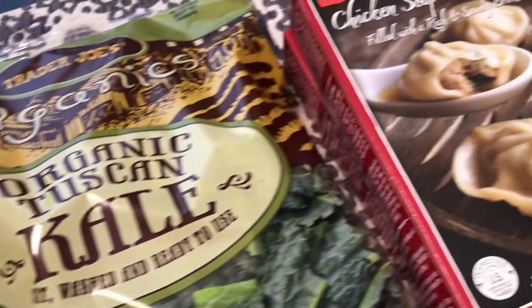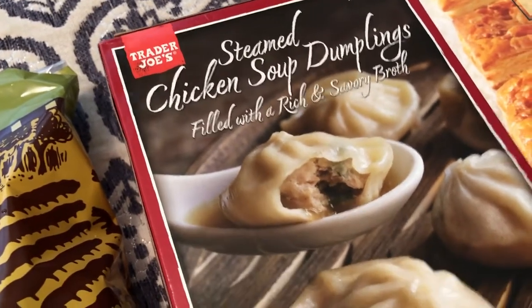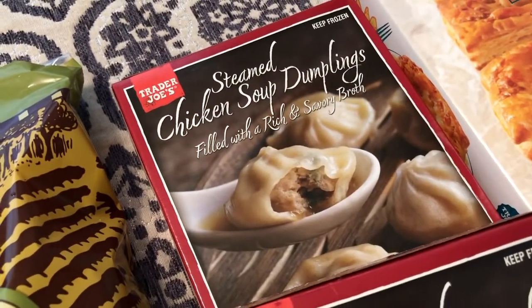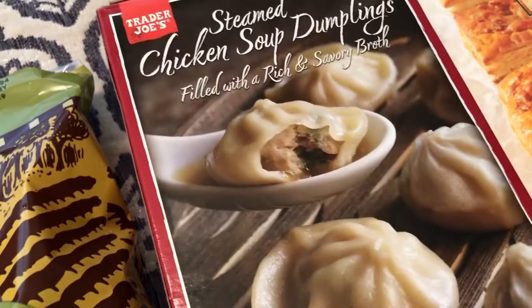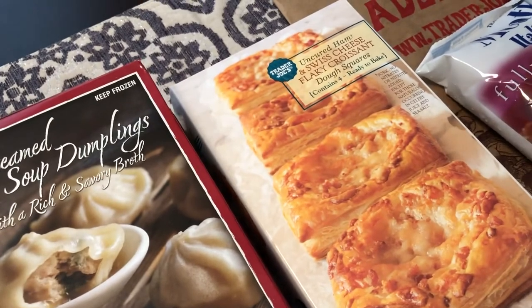I also picked up two boxes of these chicken soup dumplings for Howard. He really likes these, especially when we go to a restaurant, but of course these are a substitute.